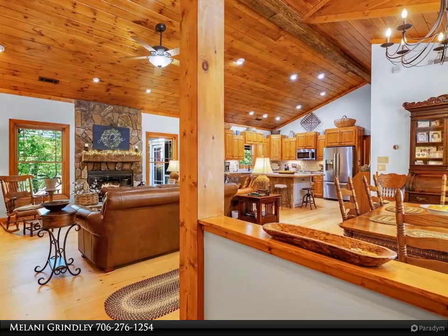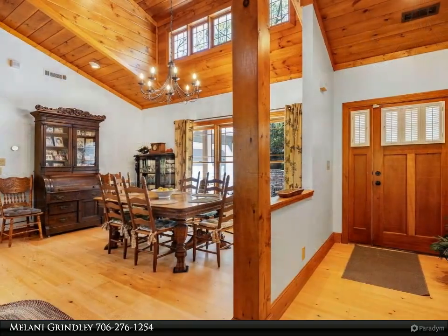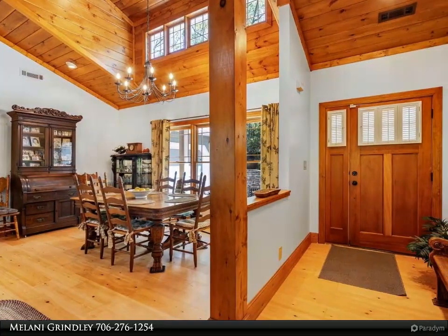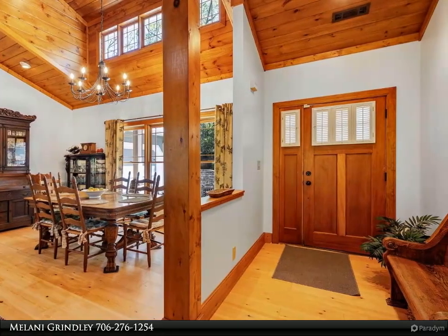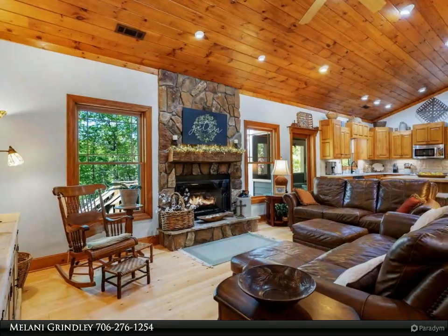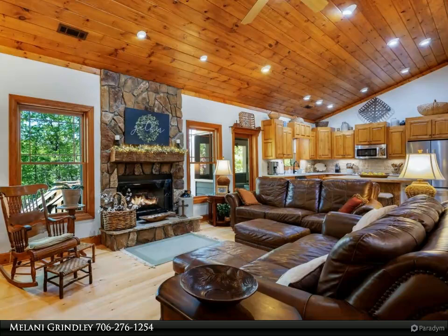Split face Carrera marble backsplash, eye-catching oversized eat-at island with live edge wood top, and all new stainless steel appliances. Three bedrooms, two bathrooms, oversized bedrooms — master has access to a screened-in porch. One car garage with lots of storage above.